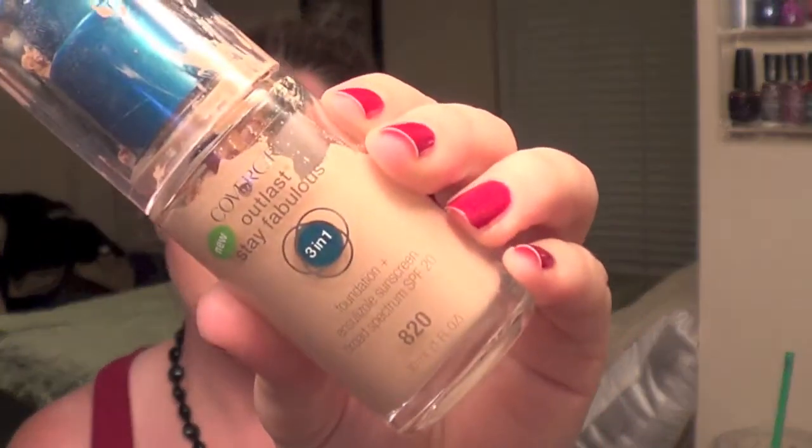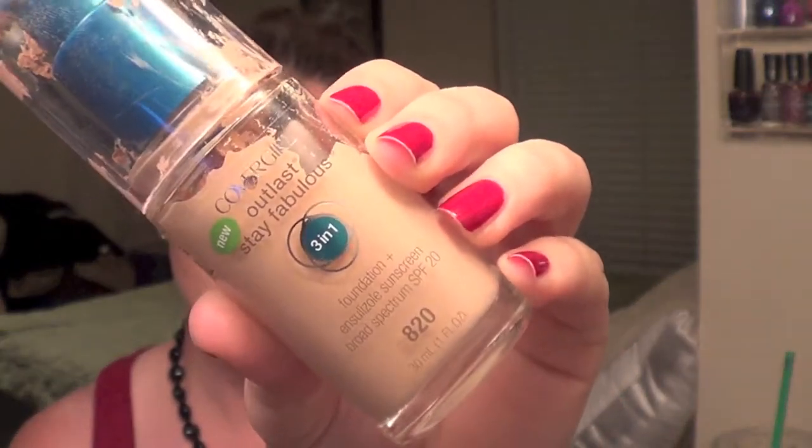I have been exclusively using this CoverGirl foundation. This is the 3-in-1 Outlast Stay Fabulous, and I am in the color 820. I just really love this foundation, and as you can tell, it is getting used up. This is my second bottle, and again, this was a favorite last month and it's a favorite again this month.